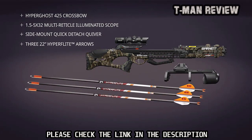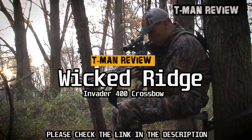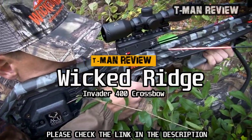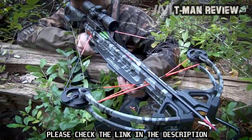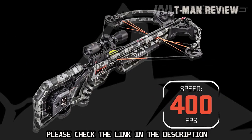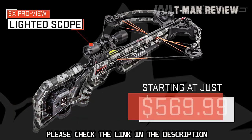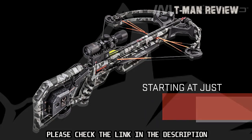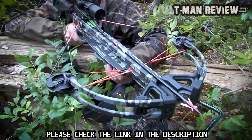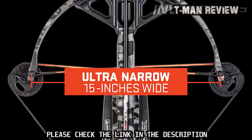The fastest Wicked Ridge forward-draw crossbow ever — the Invader 400. The Invader 400 represents the latest evolution of the best-selling Wicked Ridge Invader model, shooting up to an incredible 400 feet per second and featuring the lighted TenPoint Pro View scope. Starting at just $569.99, it offers an incredible performance-to-value ratio for the budget-minded hunter. Built to perform in the tightest shooting situations, it features a 15-inch wide, 185-pound bow assembly.